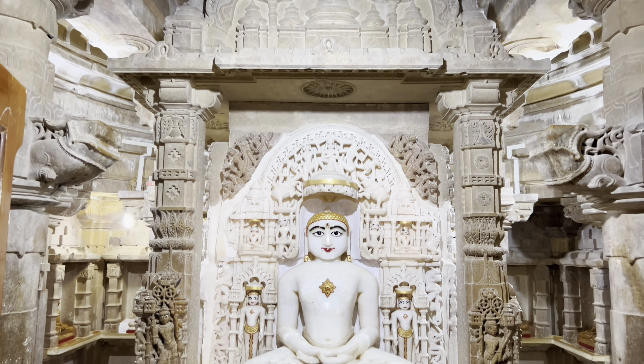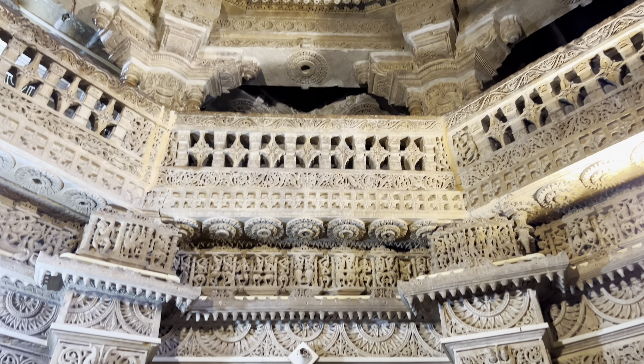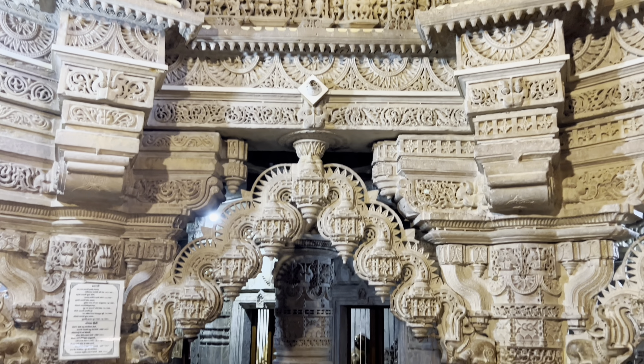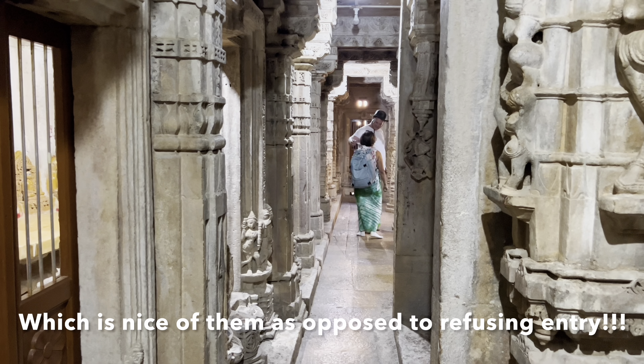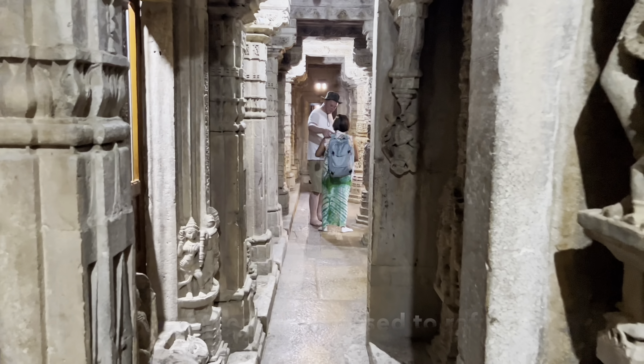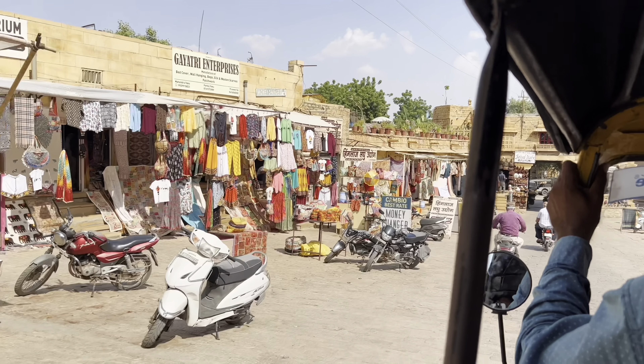Our next stop is the Jain temple at Jaisalmer fort. The Jain temple is an architectural wonder — you can see intricate designs on the walls, it's absolutely beautiful. They gave me something to wear over my shorts as I had to cover myself up to enter.